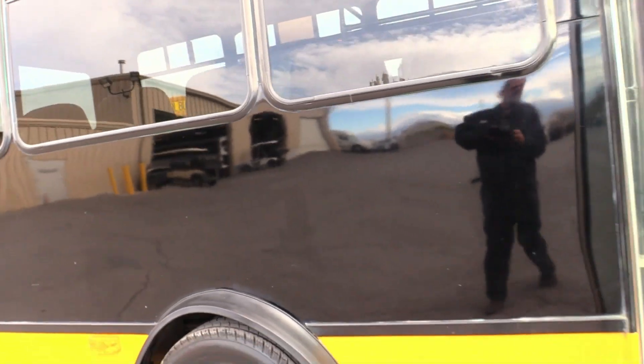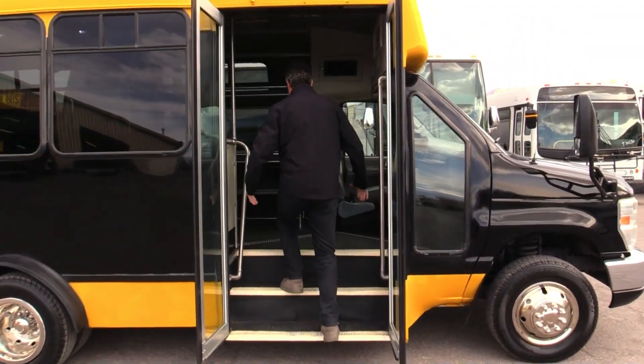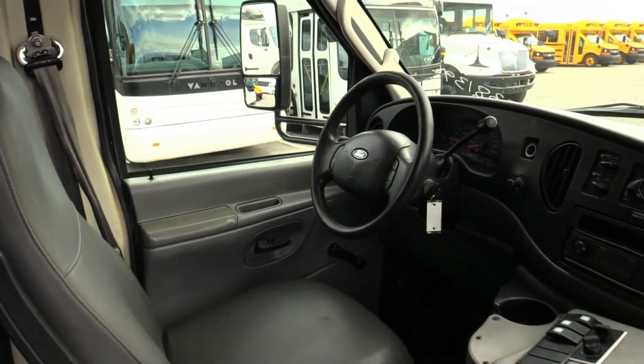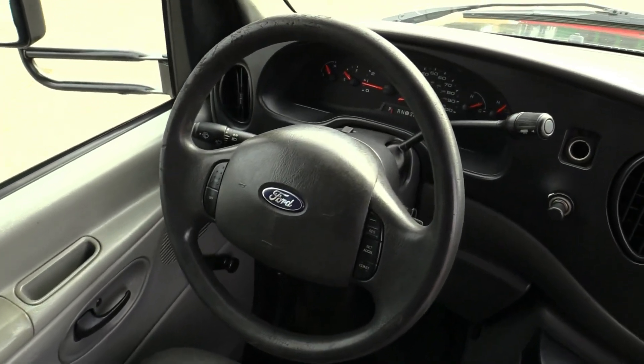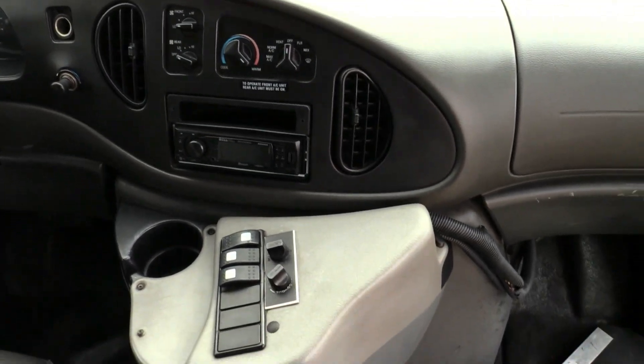A really awesome feature about this shuttle is this nice wide entrance — just a huge amount of room coming in. Of course you've got 12 seated in here, you've got luggage storage. Looking at the driver's area, it's in good shape for a higher mileage shuttle.